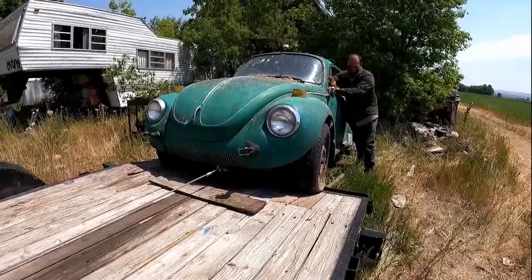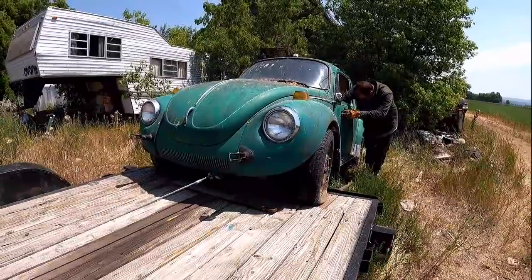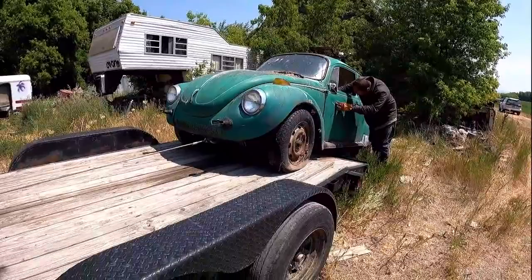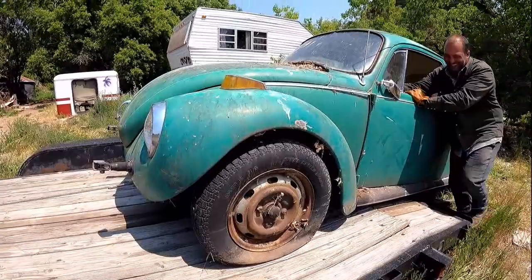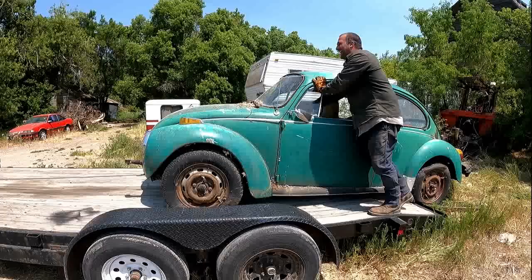I think that wheel bearing might be stuck. Maybe the speedo's stuck. We know it's not the brakes. Good save - yeah, it's a good save.